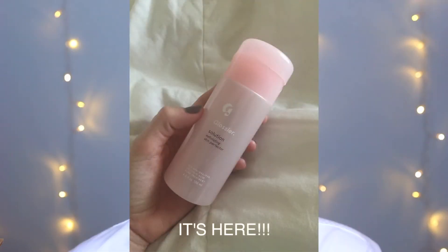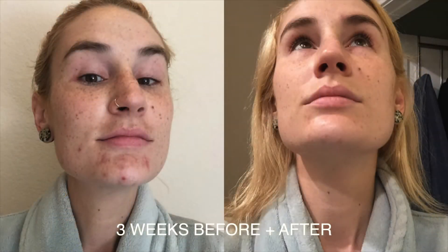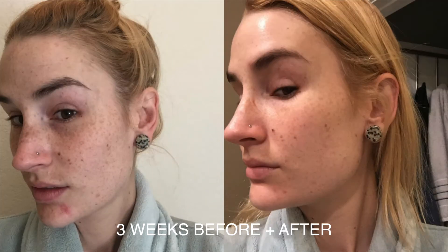Hey guys, future Khaki here — I'm happy to announce that the Glossier Solution Exfoliating Skin Perfector is now out and available for purchase. I was lucky enough to be part of the test group and have been trying it since November. I can say it has absolutely changed the entire nature of my acne and my skin. I will leave a link below to check the product out — it is a game changer, I promise you.